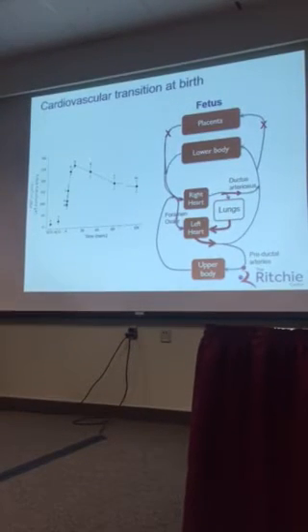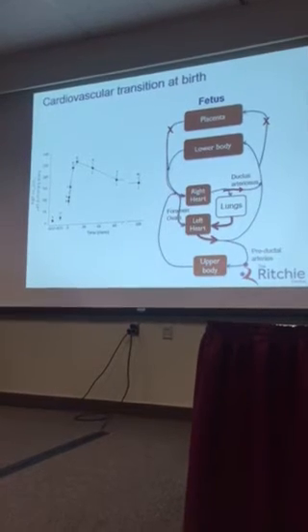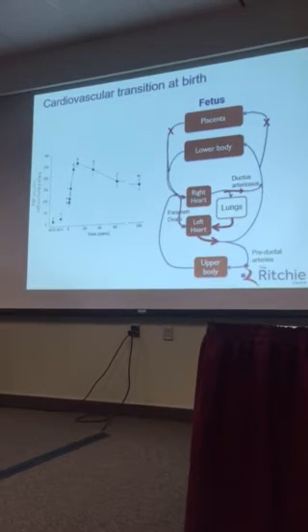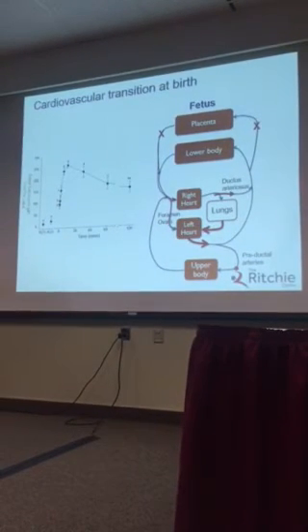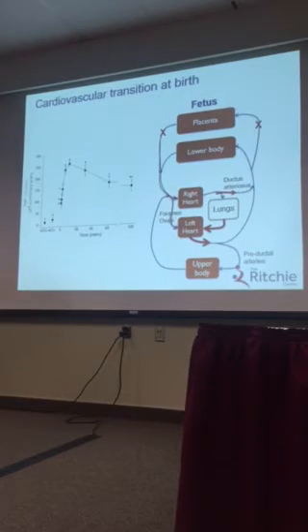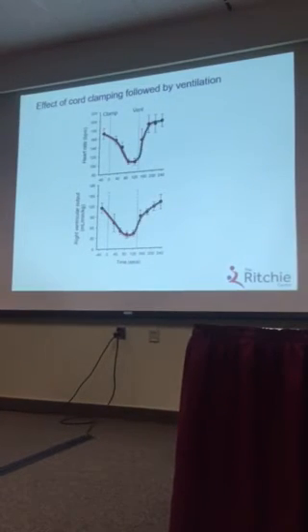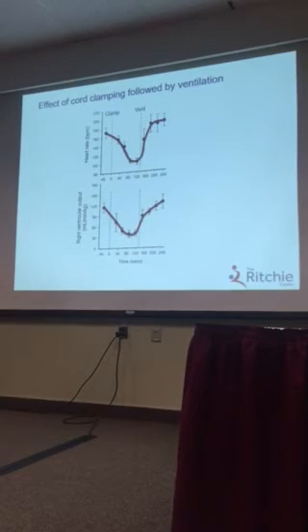Then you aerate the lungs, increase pulmonary blood flow, and you get a dramatic increase in pulmonary blood flow, and preload to the left side of the heart is restored. This is about an intermittent period going from birth, clamping the umbilical cord, to aeration of the lungs where you lose this preload — and I believe that's the primary explanation for the lower heart rate in those infants at birth. So you clamp the umbilical cord, you get this decrease in heart rate, which is restored after you ventilate and increase pulmonary blood flow.